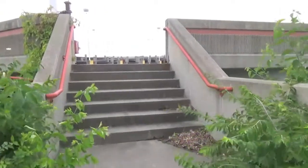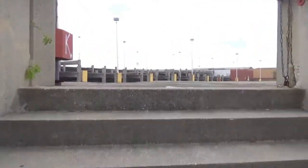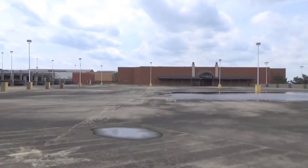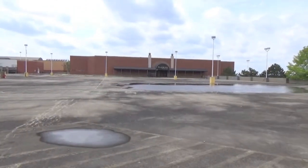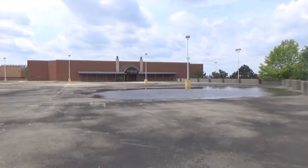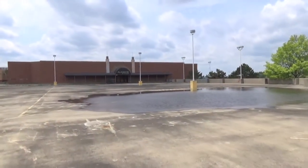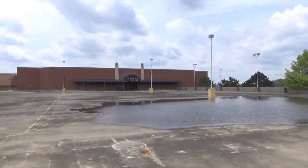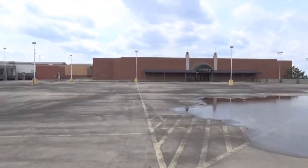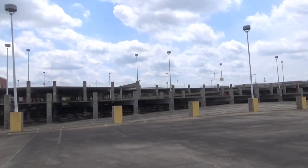There used to be an entertainment district in this part of the mall towards its later years — a couple different bars that were set up. The entrance to those was from the outside. Originally there was an entrance from the inside of the mall, but in its later years this was the only entrance to the entertainment section. This parking lot was packed full of cars back during the prime time of the mall.